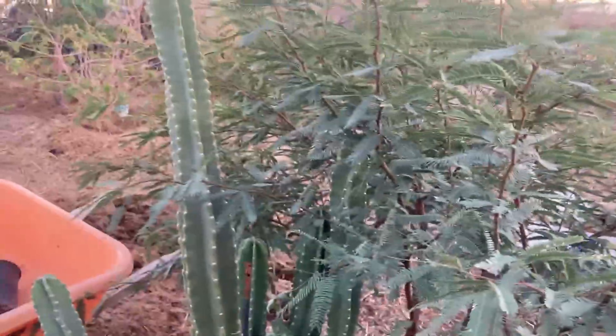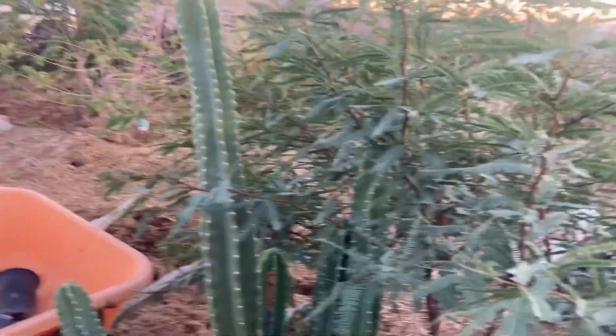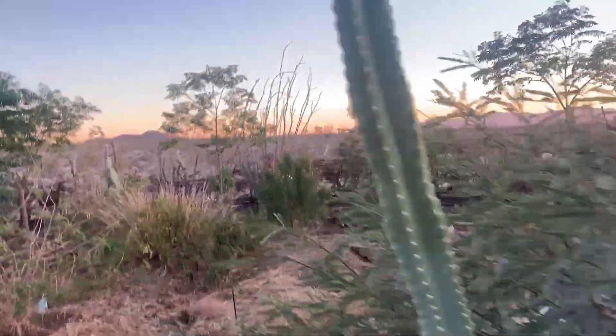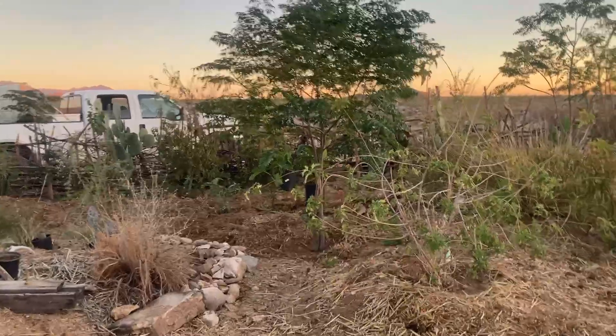Seedlings are coming up everywhere — I mean everywhere. I really wish I could tell you what each one is, but it's been years of seed spreading in here. I'm hoping some daikons come up this year. We used to have a whole lot come up, and then we covered it and nothing came up. So that's where we're at.